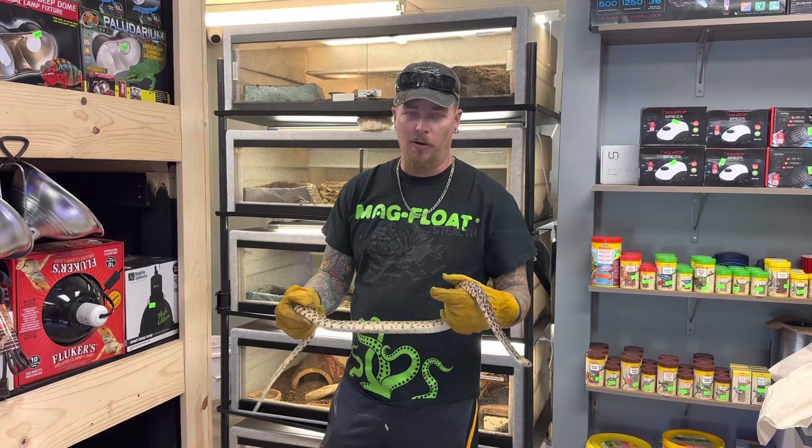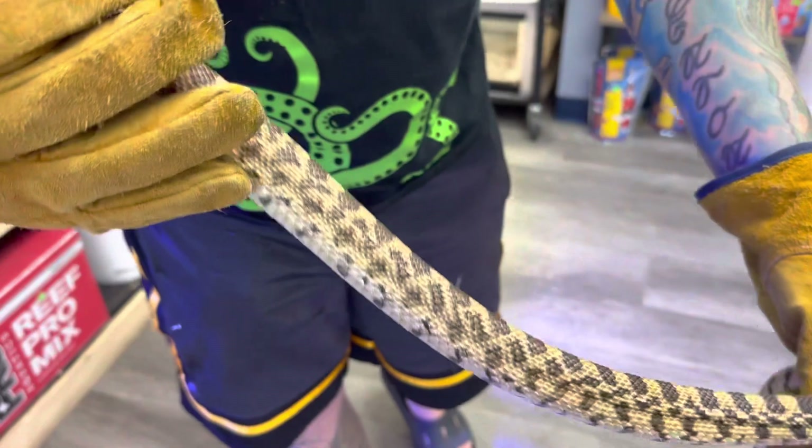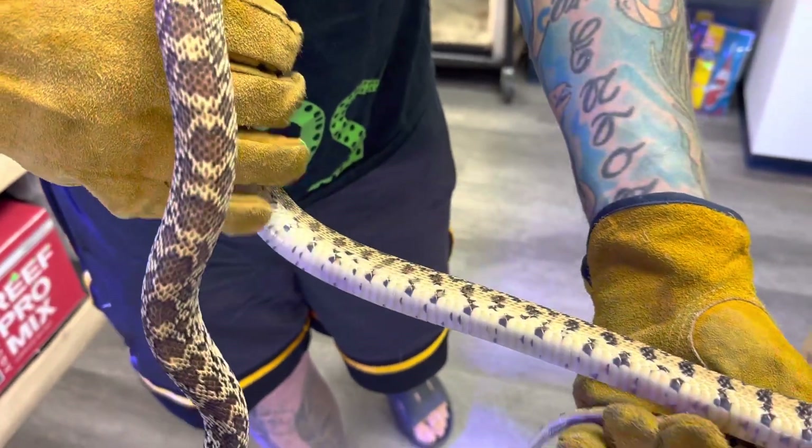This is a het albino bull snake and you can actually see its beautiful pattern. Absolutely gorgeous markings.